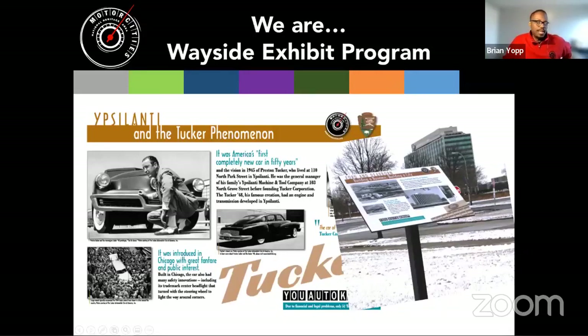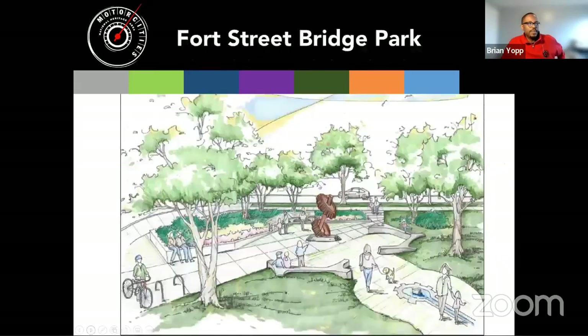Our wayside exhibit program is spread across that 10,000 square miles with interpretive signs that tell the story of the people, places, and ideas that made the region great — that put the world on wheels. Whether it's Ypsilanti, Flint, Dearborn, Detroit, Saginaw, or Romeo, many cities around the region had their own contribution. On the concept-to-reality side, one example is the Fort Street Bridge Park. This is the site of the 1932 Ford Hunger March, and this year we're recognizing 90 years of that march.